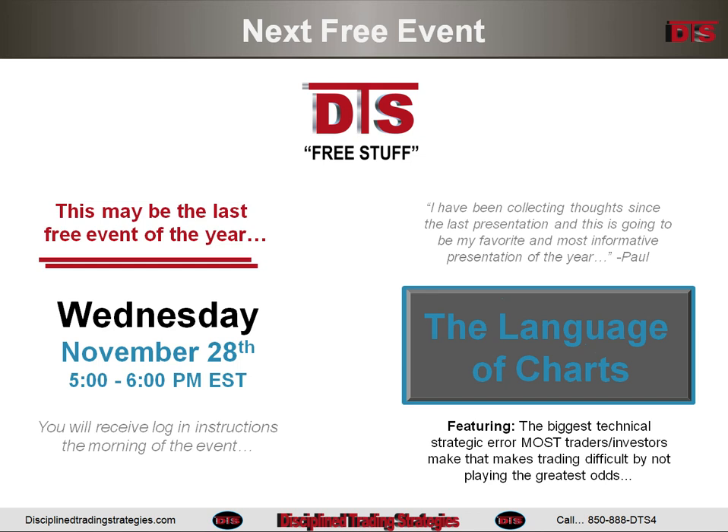You can read the quote there. This is probably going to be the last free event of the year. I have a lot of notes put together for what I think will be a great presentation, so be there November 28th at 5 o'clock. If you're a DTS member you'll get your invite; if not, go to the website and become a free DTS member.